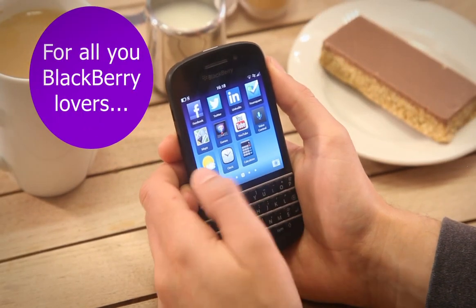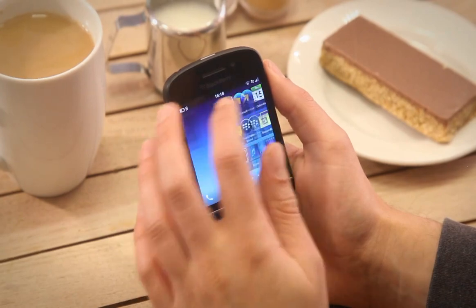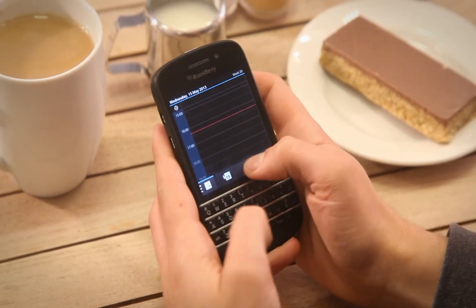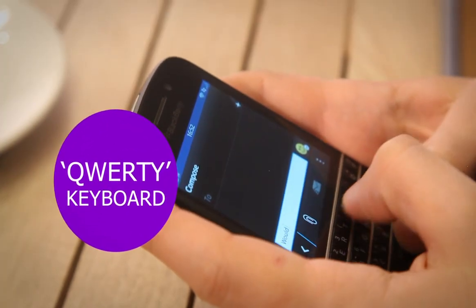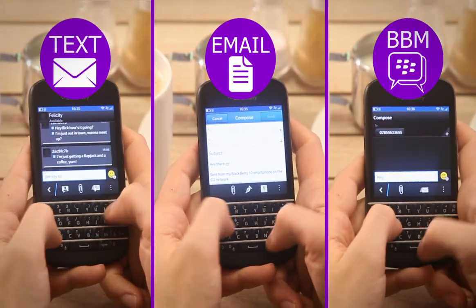For all you BlackBerry lovers, the Q10 is now available in black and white at mobiles.co.uk. The BlackBerry Q10 brings the QWERTY back to smartphones with redesigned keys that are easier to press, making it fast and comfortable to type so you can fire off emails, texts or BBM messages quickly.